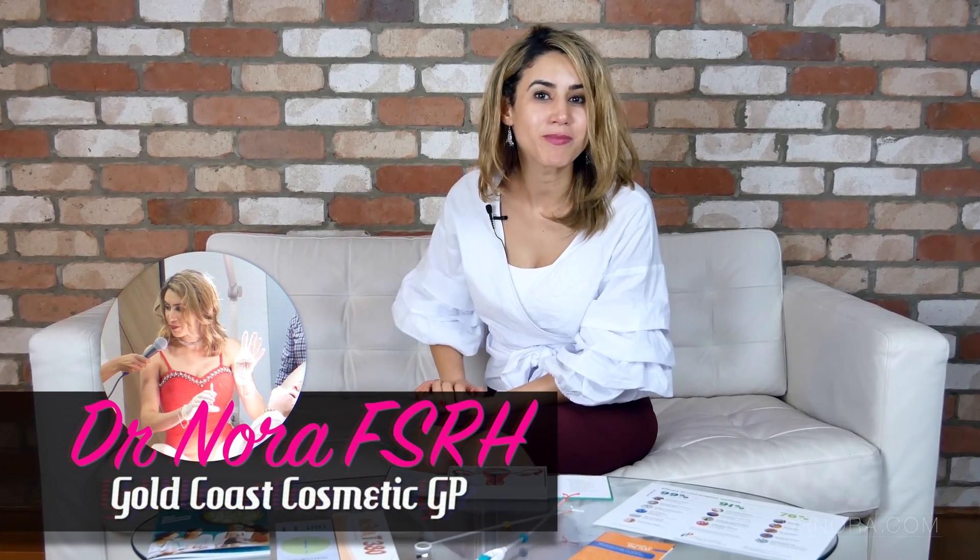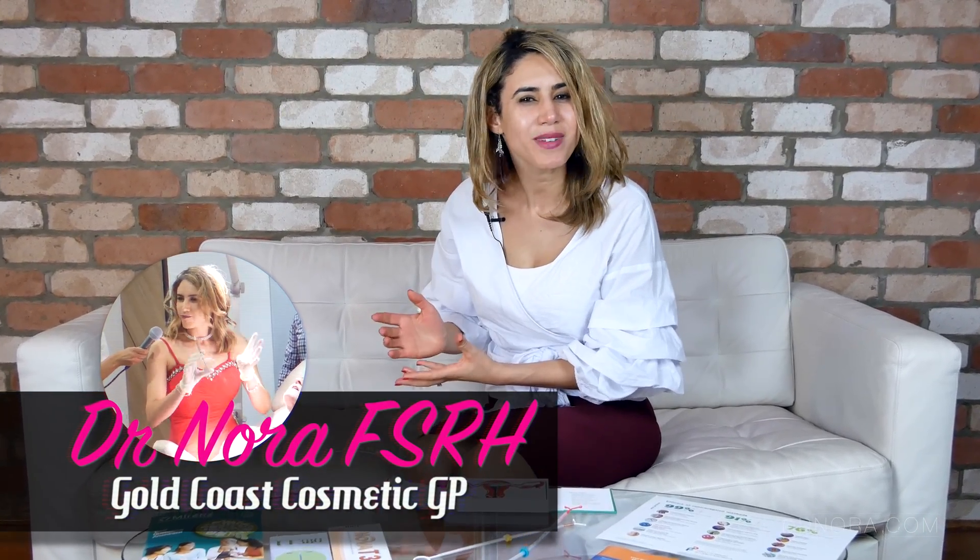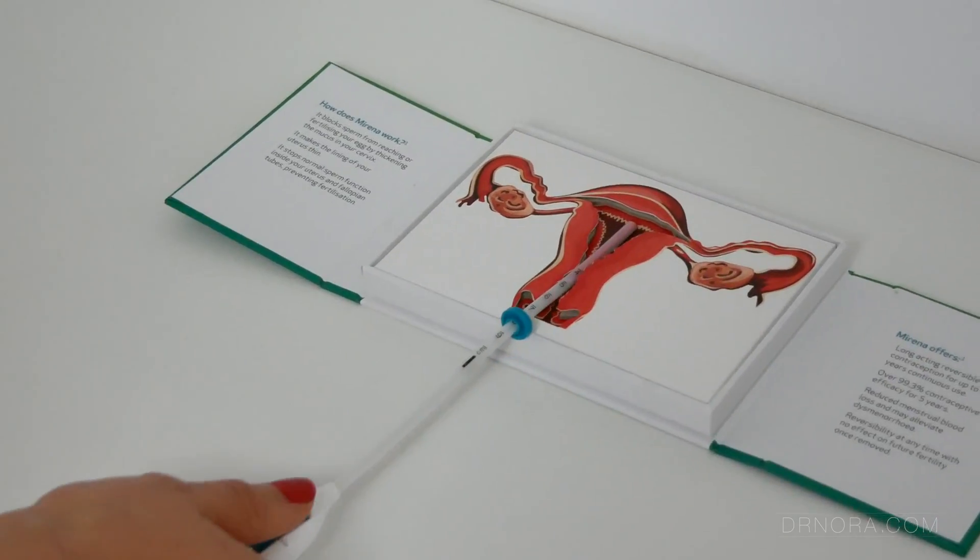Hello and welcome to Dr Nora's Clinic. You may know me as Dr Nora the Cosmetic GP, but did you know that I also have FSRH in my title? It means that I have a diploma from the Faculty of Sexual and Reproductive Health and that means that I specialize in sexual health and family planning. In this series of videos I'll be taking you through the different contraception or birth control options available to you, ranging from the short-term to the long-term, the hormonal and the non-hormonal options.